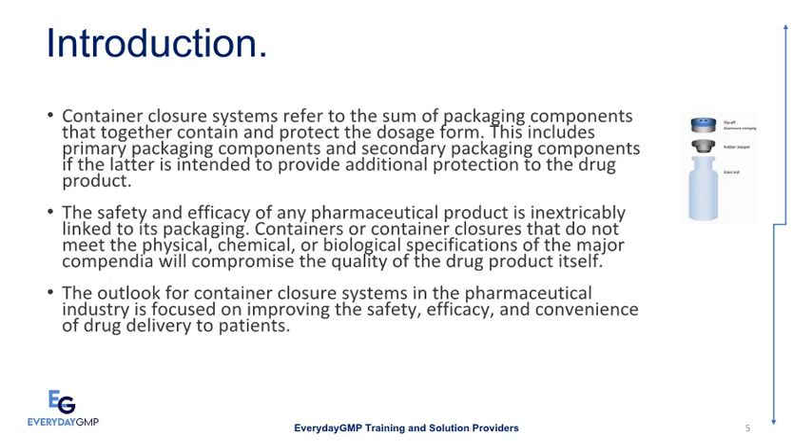The safety and efficacy of any pharmaceutical product is inextricably linked to its packaging. Containers or container closures that do not meet the physical, chemical, or biological specifications of the major compendia will compromise the quality of the drug product itself. The outlook for container closure systems in the pharmaceutical industry is focused on improving the safety, efficacy, and convenience of drug delivery to patients.